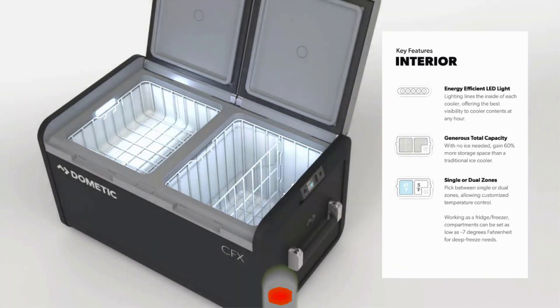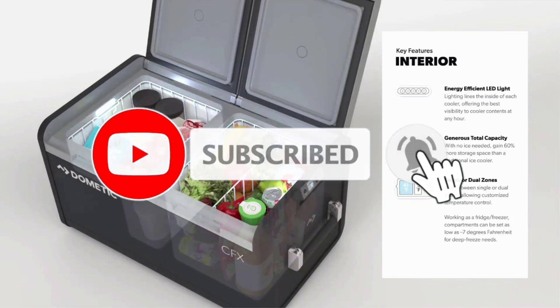Overall it's a pretty good camping fridge, but the lack of modes and full temperature adjustability make it a bit second-rate. That said, it is super affordable.